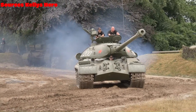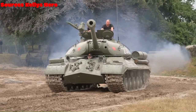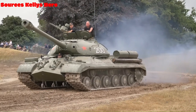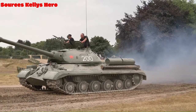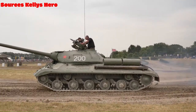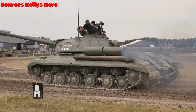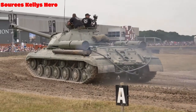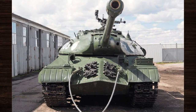The development of the IS-3 was no small feat, fraught with challenges and obstacles at every turn. Soviet engineers grappled with the demands of designing a heavy tank that could match the ferocity of the battlefield, encountering numerous setbacks from logistical constraints to technological limitations. Undeterred, they persevered, pushing the boundaries of innovation to craft a war machine unlike any other.